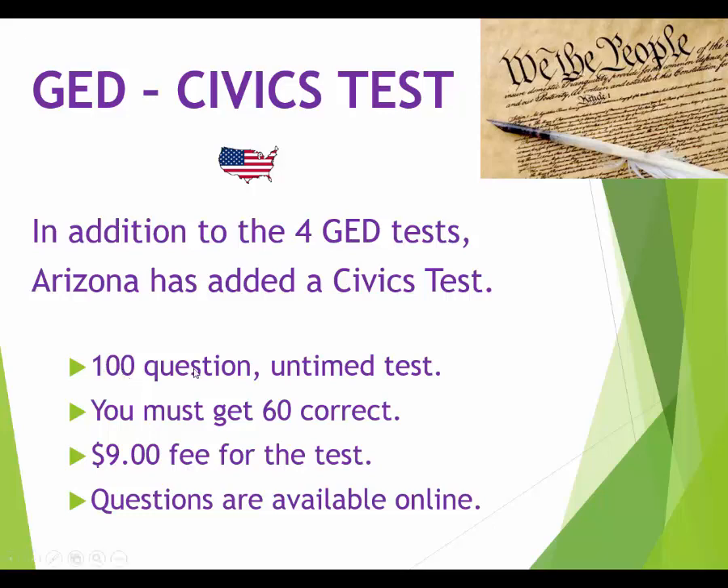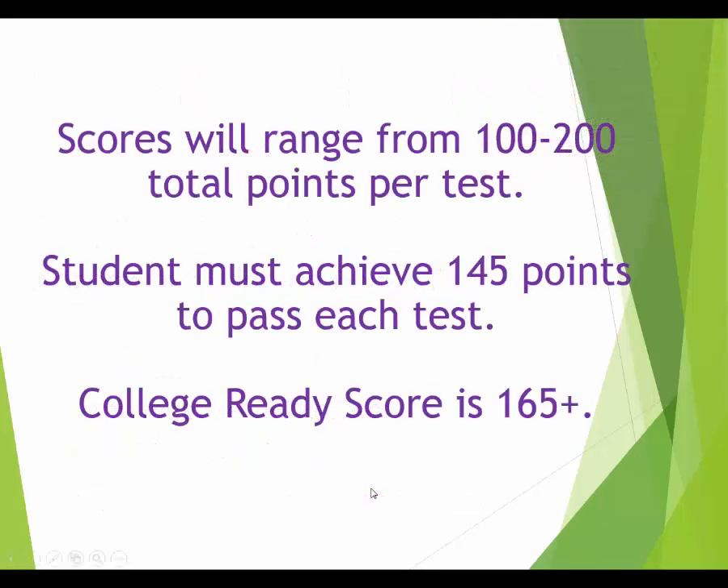This test is simple. We went to a GED training where they told us 97% of people pass it the first time. It's 100 questions, but we know all 100 questions and all 100 answers — we even have an exact copy of what the test looks like in this class. You need to get 60 correct to pass, and the test only costs $9.